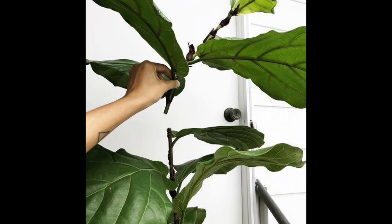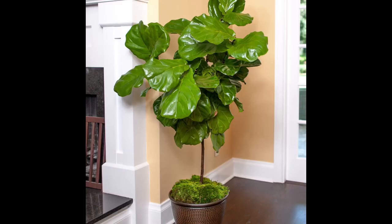To make your fiddle leaf fig bushy or to trigger branching, you can simply chop the upper growing portion at a young stage of your plant. This can trigger branches and give a bushier look to your fiddle leaf fig plant.